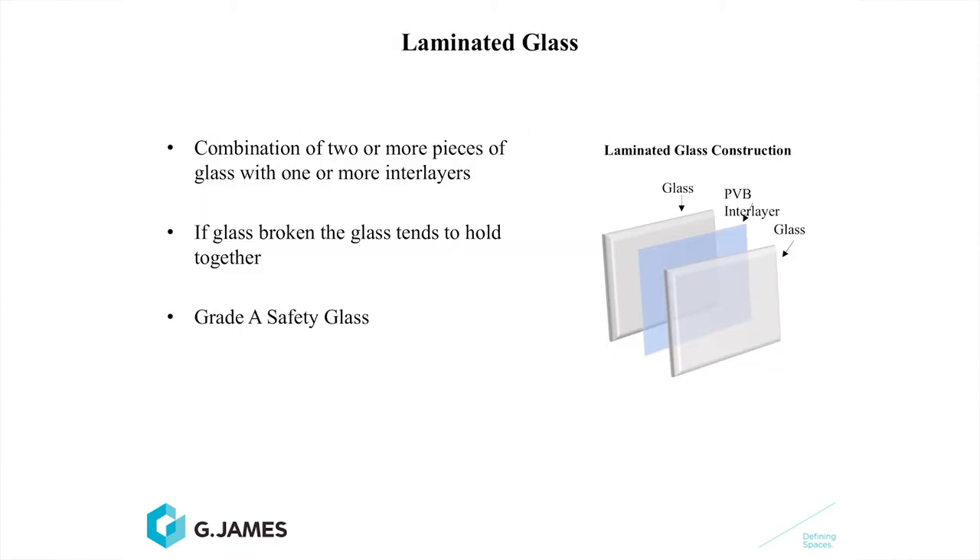Laminated glass is another form of processed glass. It combines two or more pieces of glass with one or more interlayers. If broken, this glass tends to hold together. It's referred to as a Grade A safety glass. Quite often when we're conducting testing on full-scale facades, the laminated glass might break under the wind load and will still continue to take that wind load and progressively higher wind loads without actually failing or evacuating the window. It's amazing how strong laminated glass is in a post-breakage condition. That's why we believe it's a very good product.